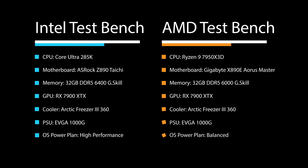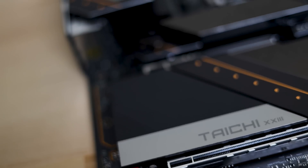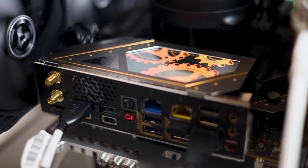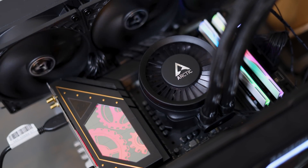Here are the two test benches I used for each system. A shout-out to ASRock for sending over their awesome Z890 Taichi board — it looks incredible. Arctic also sent over a couple of their Freezer 3 AIOs for the systems, and these have got to be some of the best coolers in terms of performance.